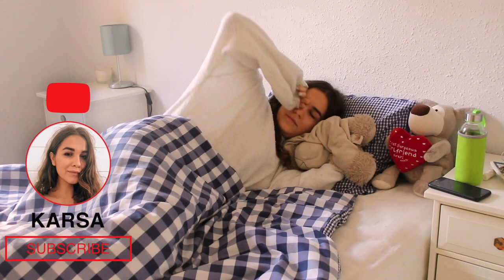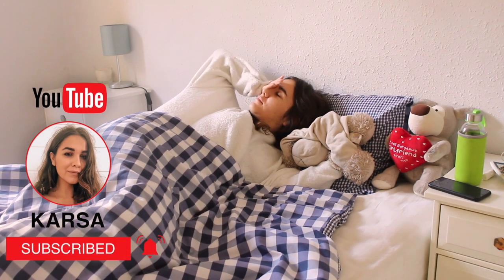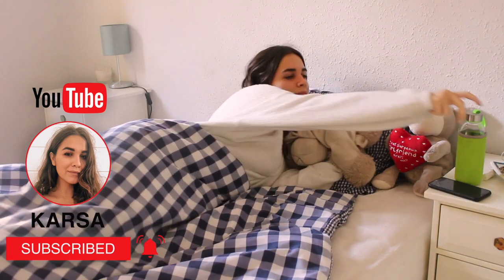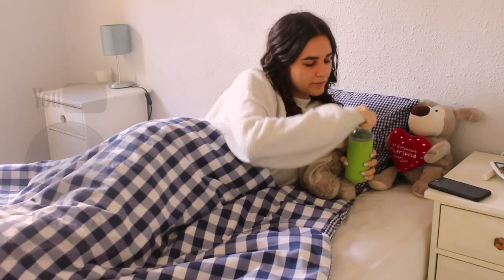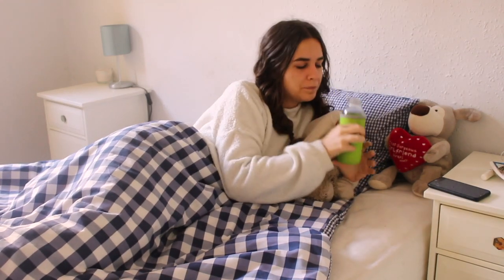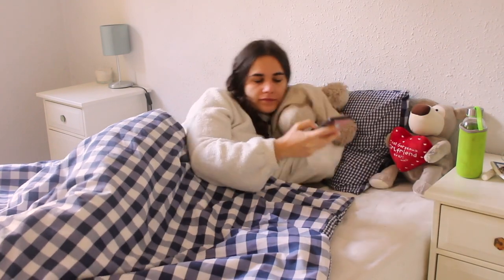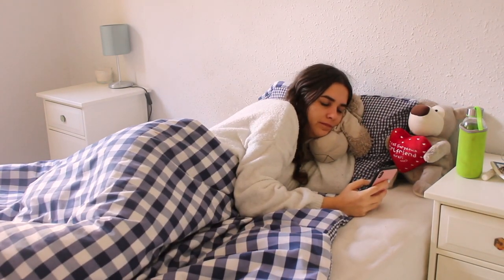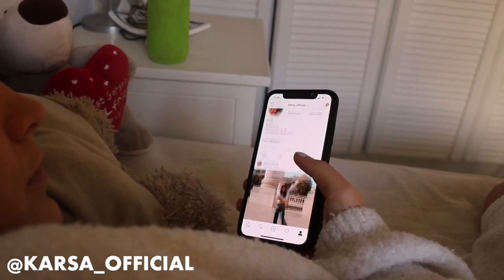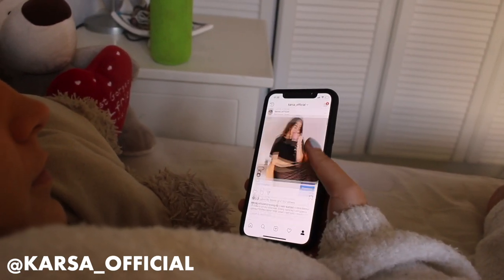Good morning! Today is Saturday, that's why I'm waking up naturally without any alarm. The first thing I always do in the morning is grab my water bottle and drink as much water as possible, and then like every human I check my Instagram and all of the other apps. You can see my Instagram here on the screen, so check me out.